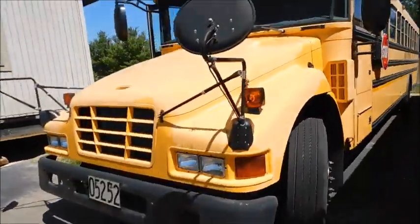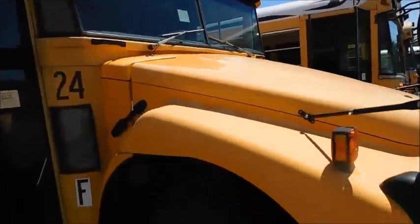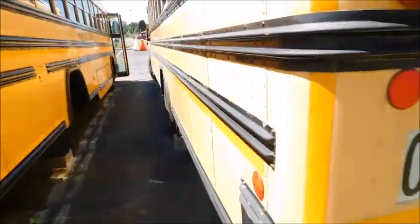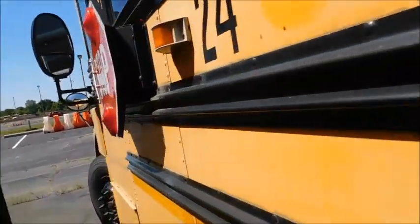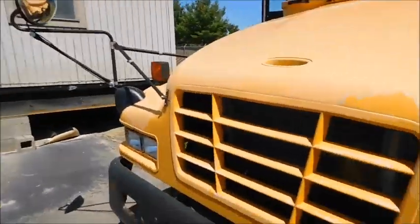The last bus is number 24, and this is their one and only Blue Bird Vision. The interesting thing about 24 is not only the fact that it's their only Vision, but it's not going to get EPA-granted — they're going to try to sell it, so we'll see how that goes. I'd assume it'll get sold. It's a 2007 Blue Bird Vision. Since the IDs are consecutive between 19 and 24, I'd assume they're both 2007s.